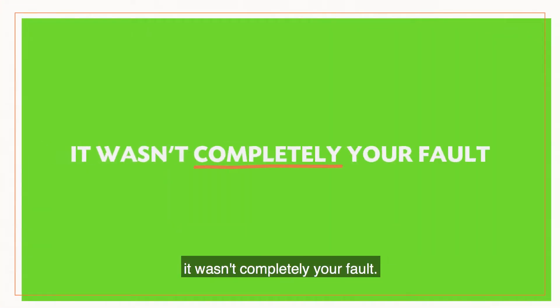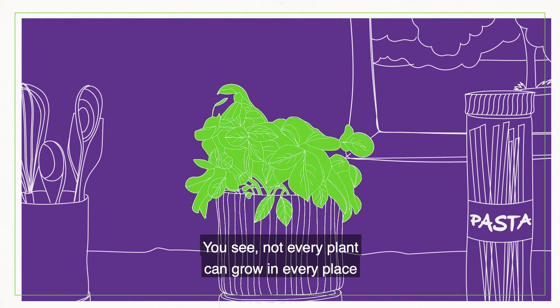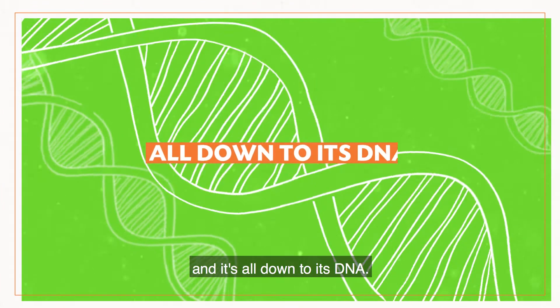Don't feel too bad because it wasn't completely your fault — it was also the basil. Not every plant can grow in every place, and it's all down to its DNA.